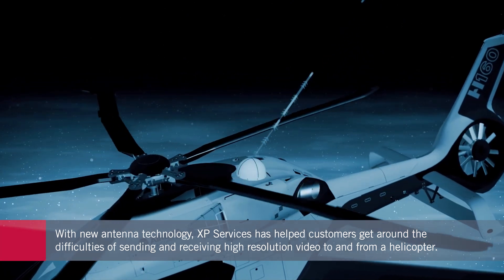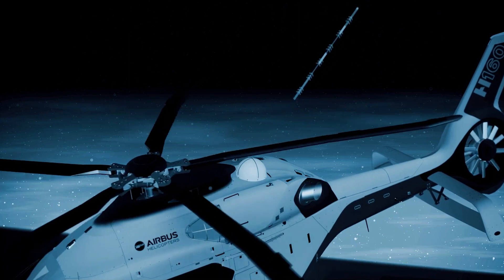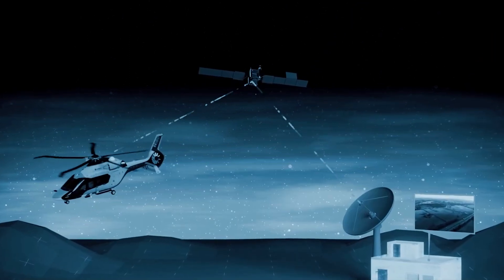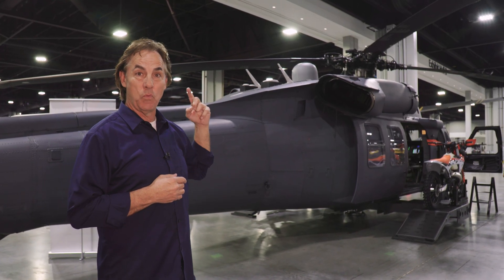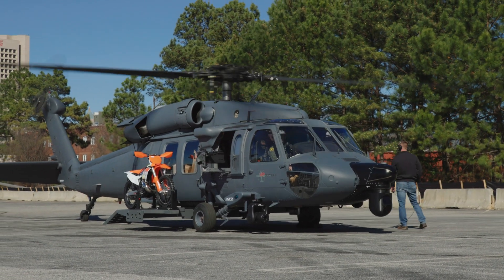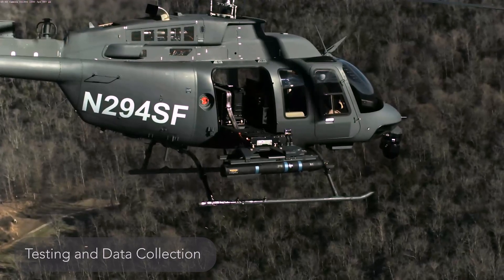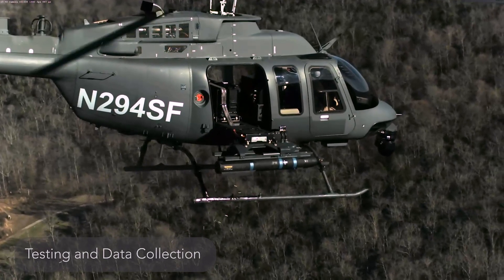Technology-wise, this has only come about in the last 12 to 18 months. It's very easy for a fixed-wing aircraft to send video up and down to a satellite, but when you've got a rotor head turning over the top of you, that really wreaks havoc on satellite systems. The Black Hawk isn't the only platform XP works on — they've converted helicopters made by Bell, Airbus, and Leonardo, and also work on fixed-wing aircraft as large as the Airbus A319 and the Boeing 777.